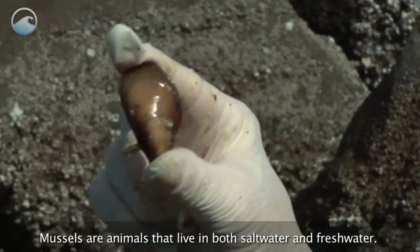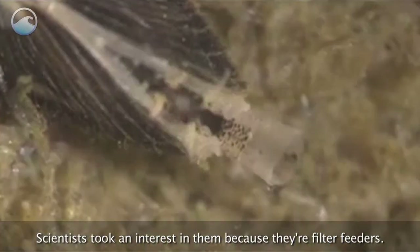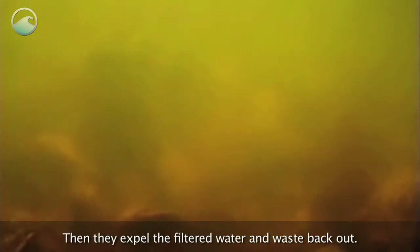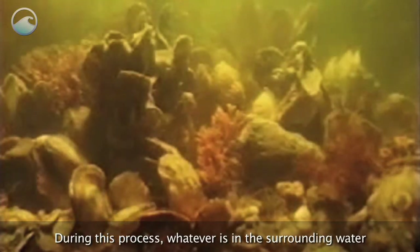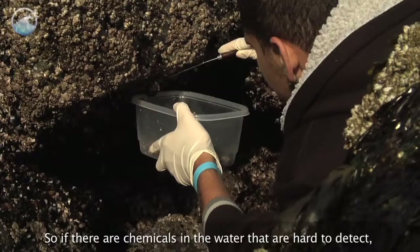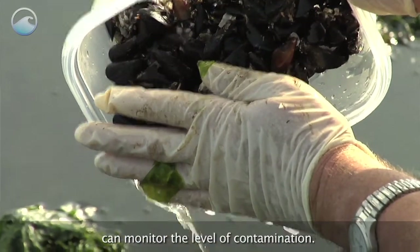Mussels are animals that live in both saltwater and freshwater. Scientists took an interest in them because they're filter feeders. That means they eat by drawing in the surrounding water to get at their microscopic food, then expel the filtered water and waste back out. During this process, whatever is in the surrounding water absorbs and builds up in the mussel's tissues. So, if there are chemicals in the water that are hard to detect, studying mussels is a way that scientists can monitor the level of contamination.